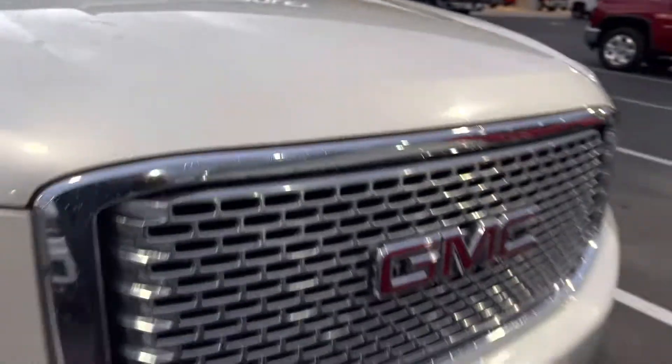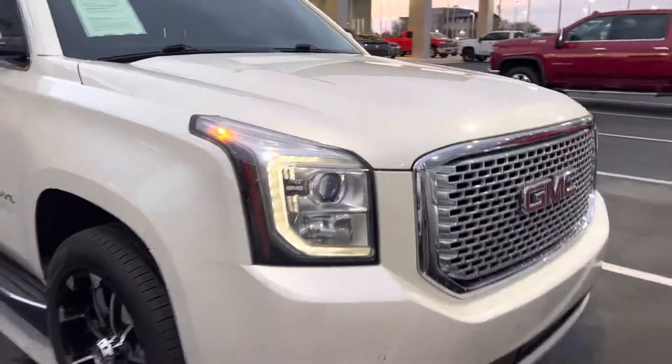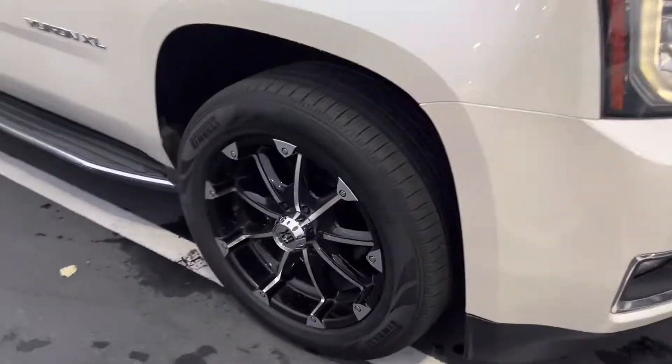The headlights aren't foggy, the paint's not chipped or peeling off. The chrome is still chrome. It's got these cool aftermarket wheels. There's pretty decent tread on the tires still.